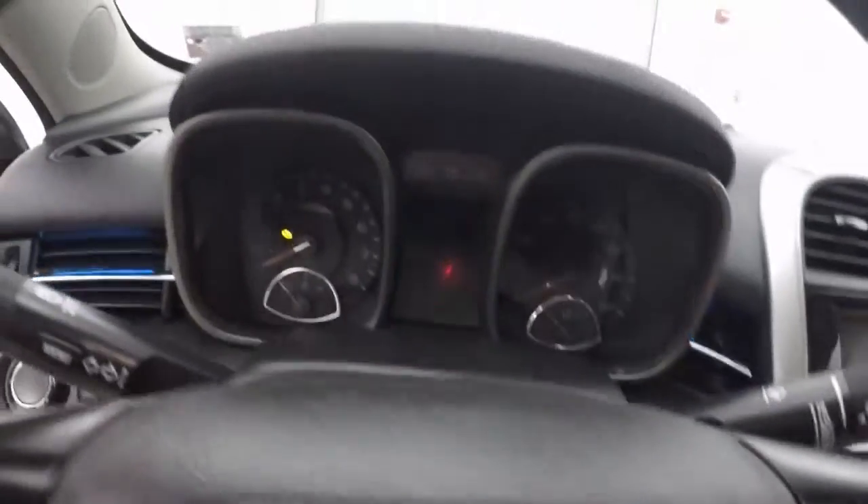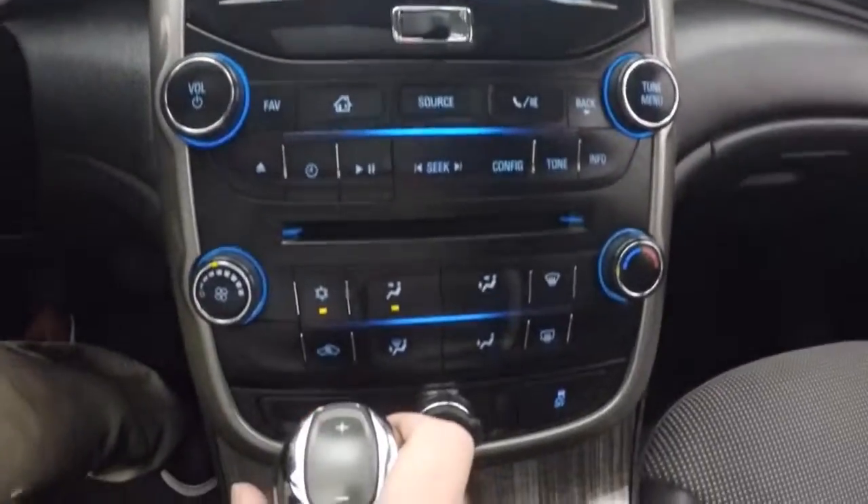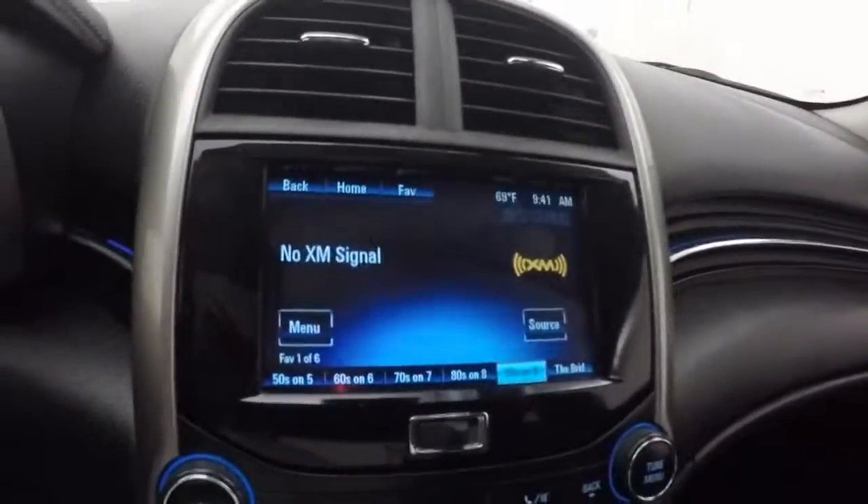This car fires right up, no issues. It's got MyLink touch screen display, stereo, climate control. It is OnStar capable. It also has a nice sunroof and backup camera.